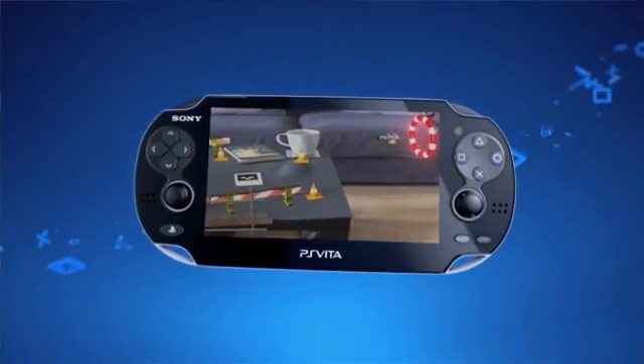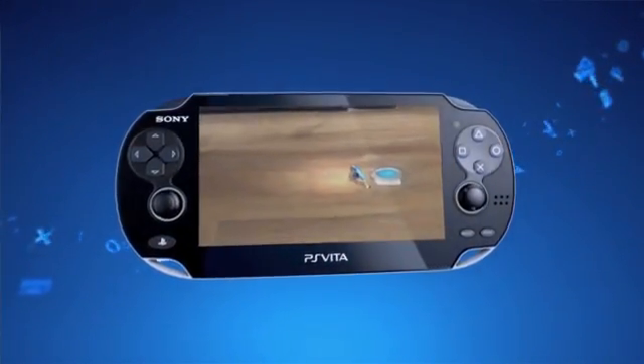Putting that augmented reality into the real world and viewing it through the device really helps the believability, which is something we always strive for. It's the power of Vita allowing us and our gamers to get closer to the game experience and see more than we could do on any previous console.